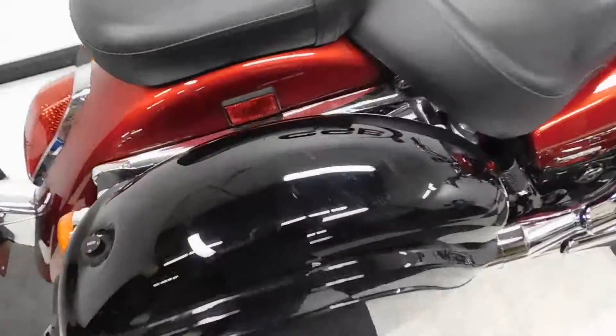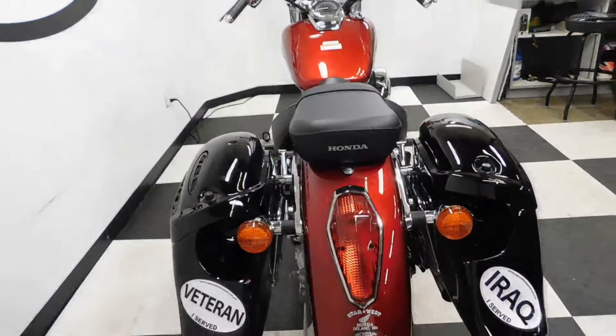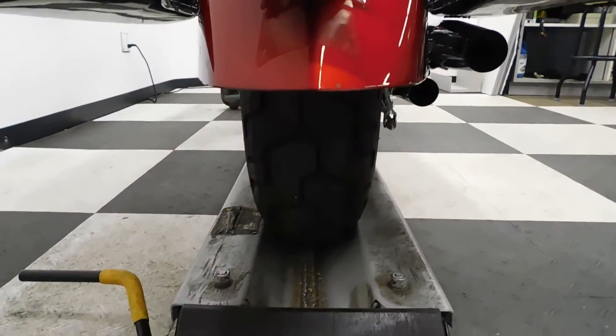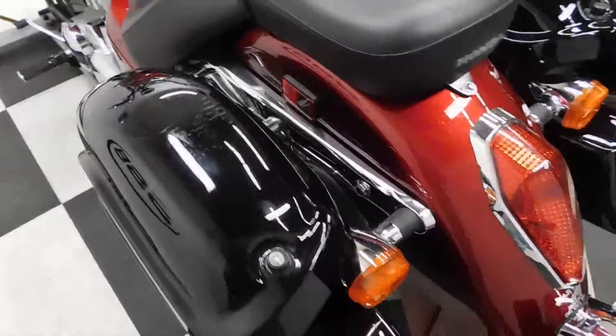A couple of the scuffs I found are on the tops of the saddlebags from somebody throwing their foot over. Tires are in great shape — got plenty of miles left on them yet. And again here you can see a few scuffs on the top of this one.